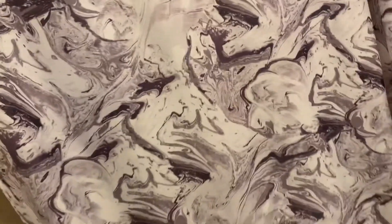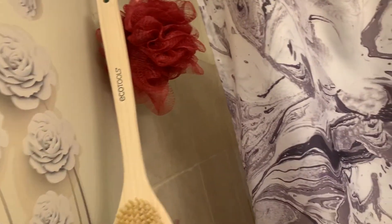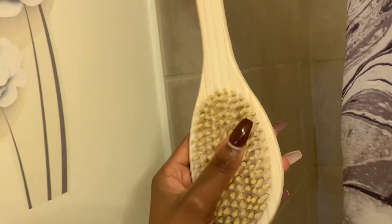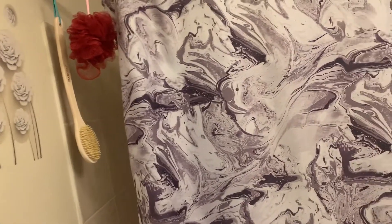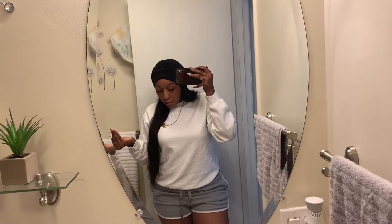The trash can is also marble and matches the gray and black theme I'm going with. I also have my loofah here — I use it on Sundays for self-care. Monday through Friday I use my wash rag, and on Sundays I really scrub well with the loofah. I might do a self-care video — those who follow me on Instagram already see that I do that every Sunday.